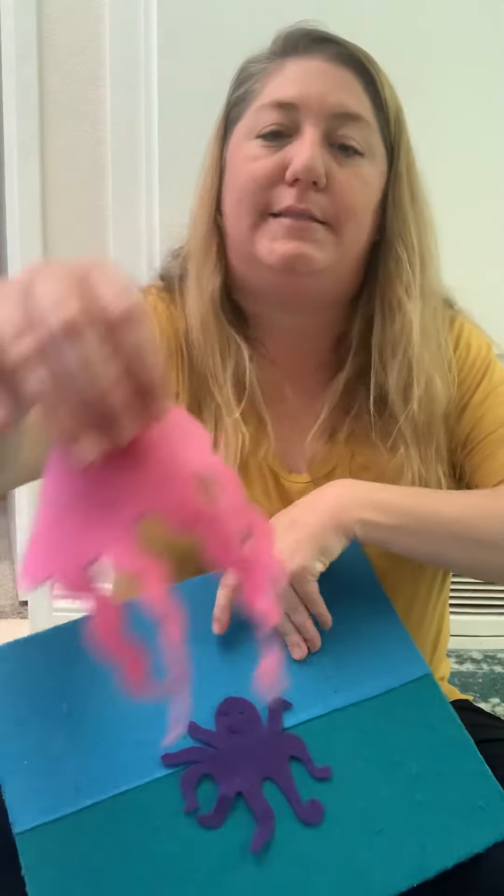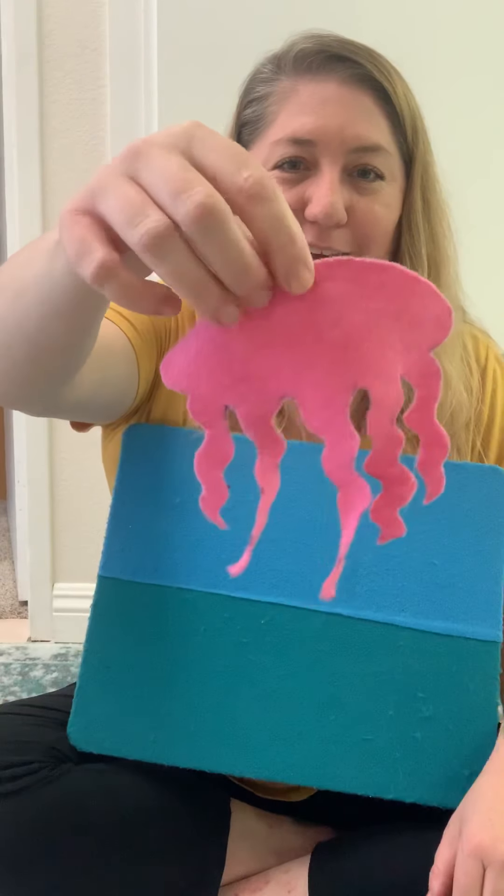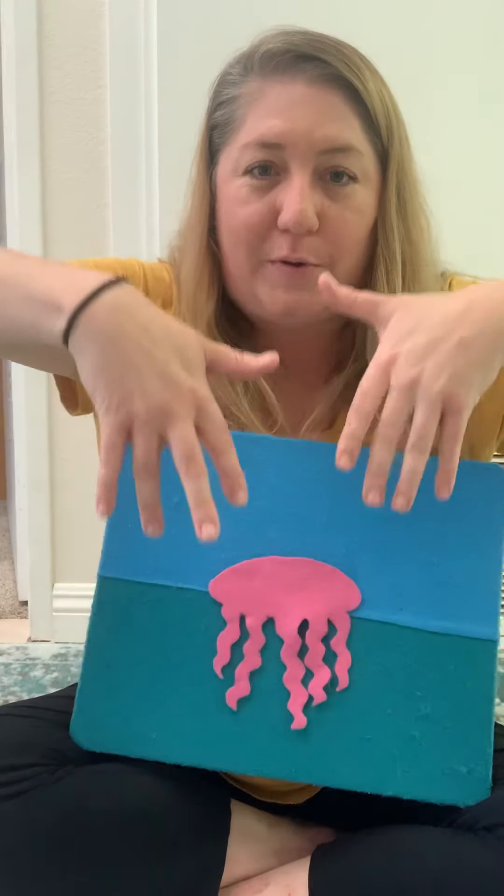What animal is this one? A jellyfish. What color is the jellyfish? Pink. And a jellyfish floats. All the jellyfish are floating in the water, floating in the water, floating in the water. All the jellyfish are floating in the water. Bubble, bubble, bubble, bubble, bubble, pop.